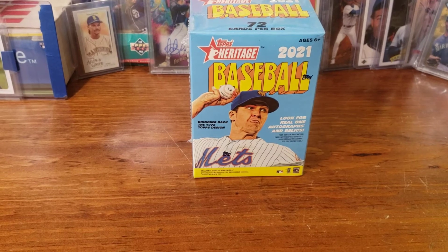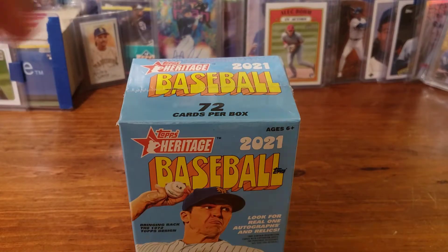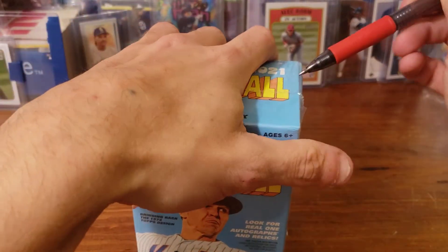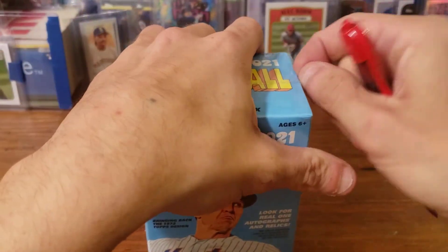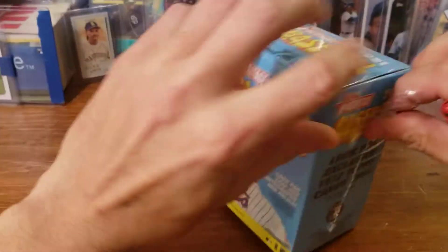Hey everybody, it's Lance with J&J Cards and Games. We're back with another retail opening of some more Heritage. I keep finding these, so I don't see why not just keep getting them — you never know what you might get in here.